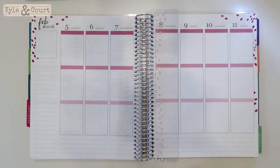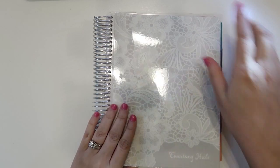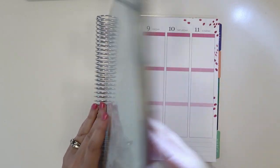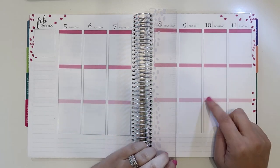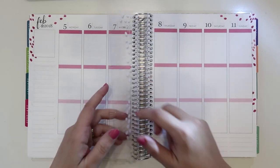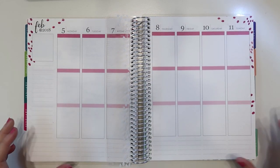I'm going to the Erin Condren grand opening of their flagship store, and it is in Austin, Texas. Erin Condren is the planner I use, and I'm pretty excited. I'm having a girls weekend — it's going to be the first time I'm away overnight from my almost six-month-old, so this is kind of a big, exciting, fun deal.